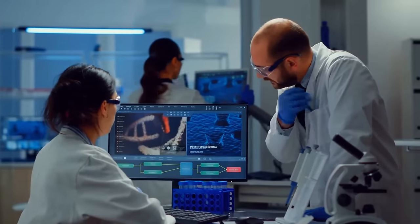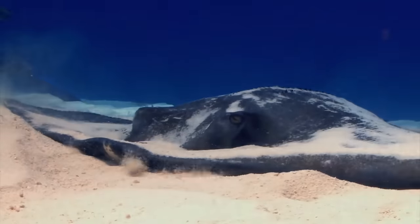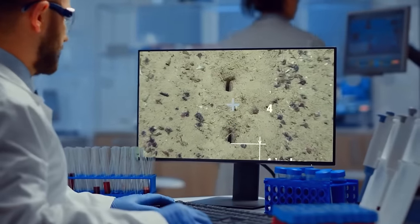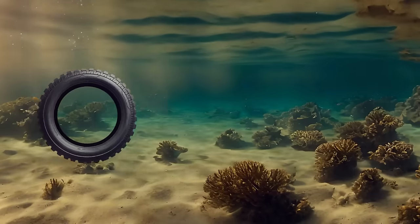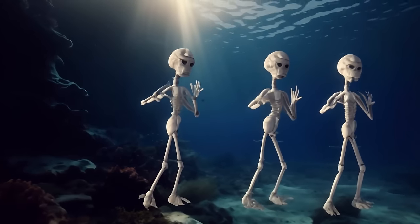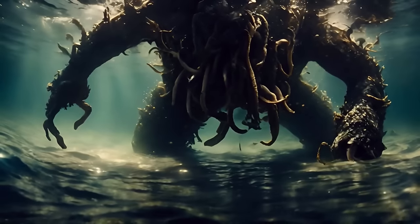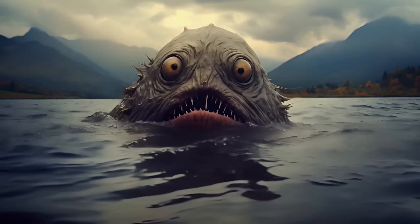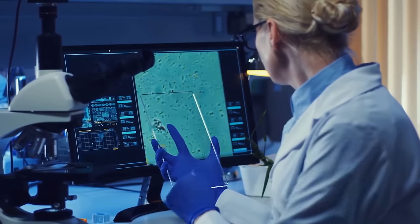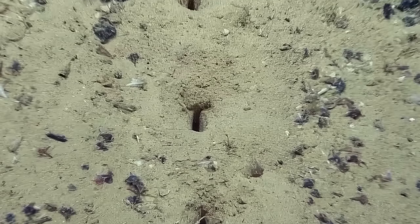They resemble punctures left by a sewing machine. Some think these holes could have a biological origin — some fish may have made them while walking along the seafloor. Others believe we could be looking at something human-made, maybe left by a spiked tire. Of course, such holes are perfect for making up stories about creatures from other planets, or maybe even legendary monsters like that one from Loch Ness.